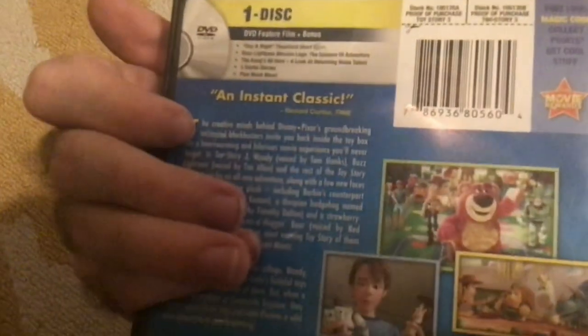Here's Toy Story 3 — the one where Andy grew up and became a teenager. Spine and back — it says an instant classic, same Richard Corliss Time critic review as Cars. Here's the disc with all the characters. Toy Story 3 — excellent threequel.